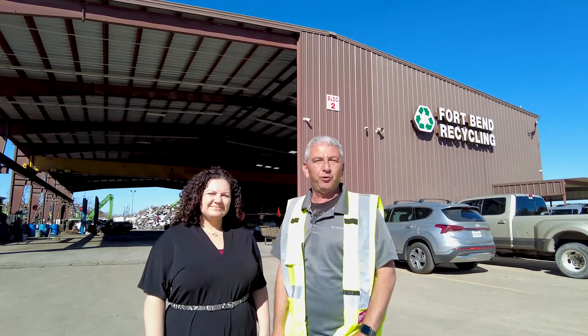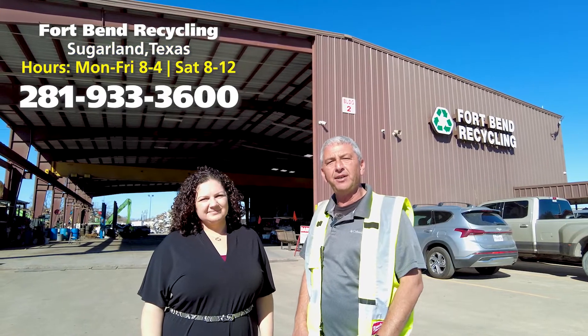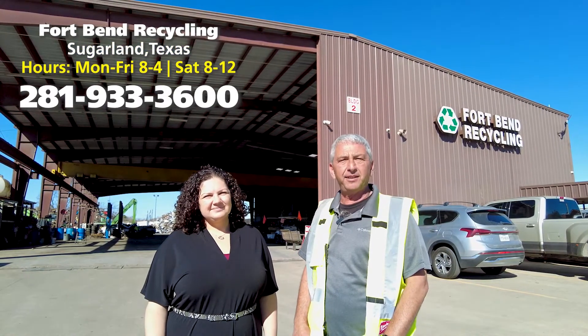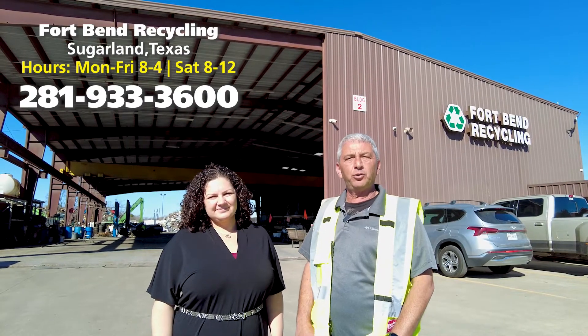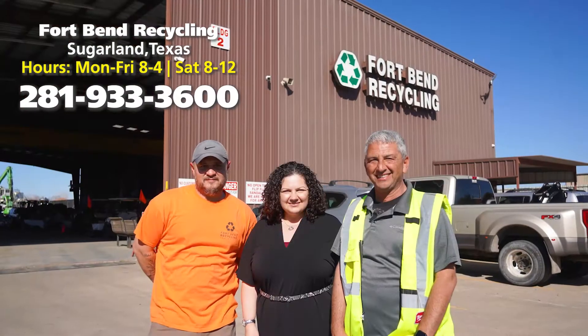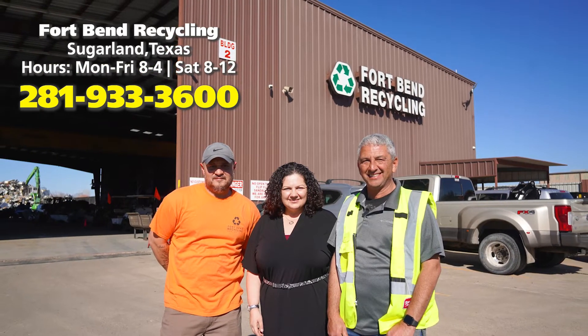My name is Sam from Fort Bend Recycling. This is Olga. Please bring us all your recyclable metal. We are located in Sugar Land. Our business hours are Monday through Friday from 8 till 4, and Saturday from 8 to 12. We are ready to serve you. We also do pick up for commercial accounts. You can call us at 281-933-3600.